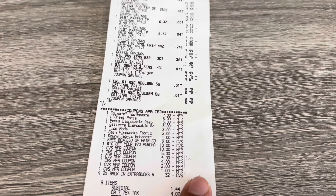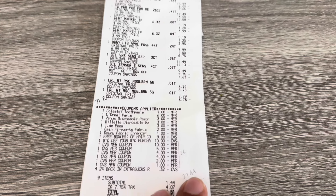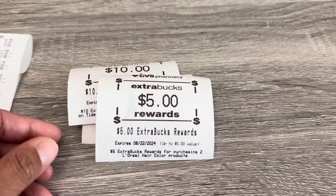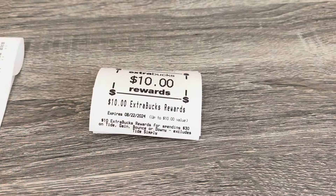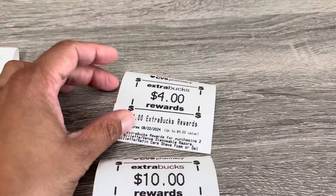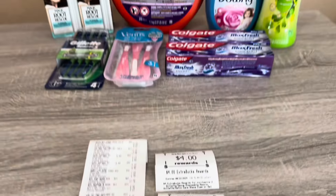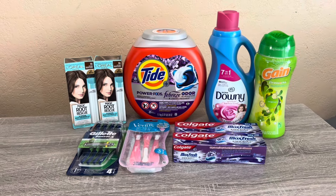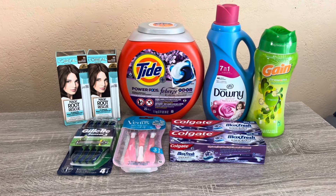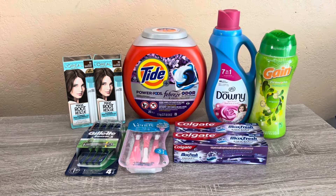I rolled $26 in Extra Bucks — that's all I had on this card — plus some 2% back. My subtotal was $1.44, so altogether I paid $27.44. I got $19 back in Extra Bucks: $5 for the L'Oréal, $10 for the spend $30 get $10, and $4 for the Gillette. So everything worked out to a net cost of about $7 for all the items — laundry products, hair color, toothpaste, and razors. Really happy with that.